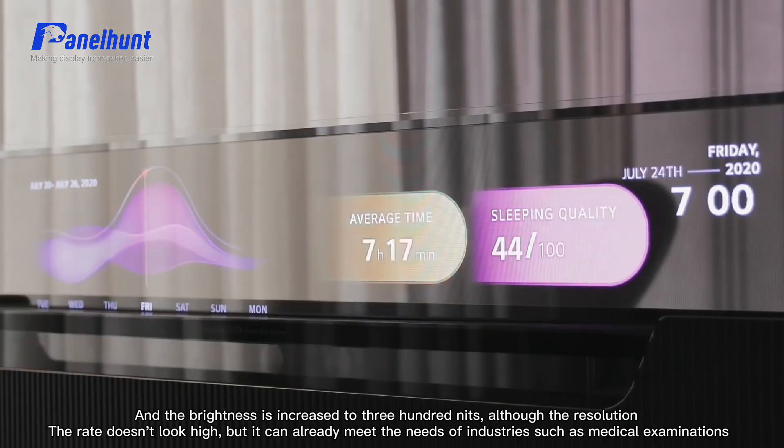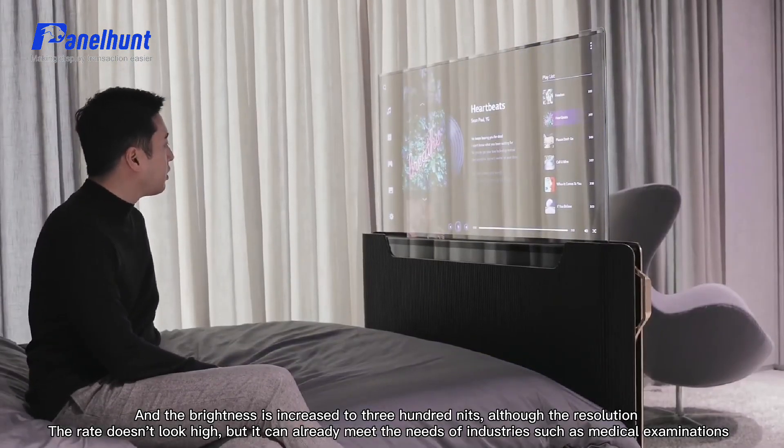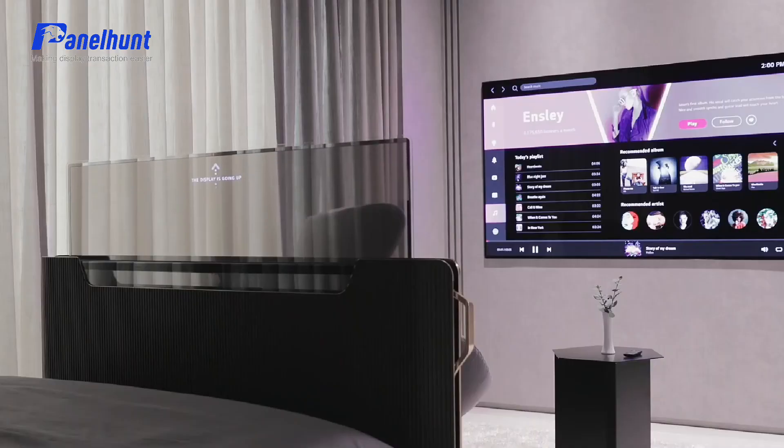The brightness is increased to 300 nits. Although the resolution doesn't look high, it can already meet the needs of industries such as medical examinations.